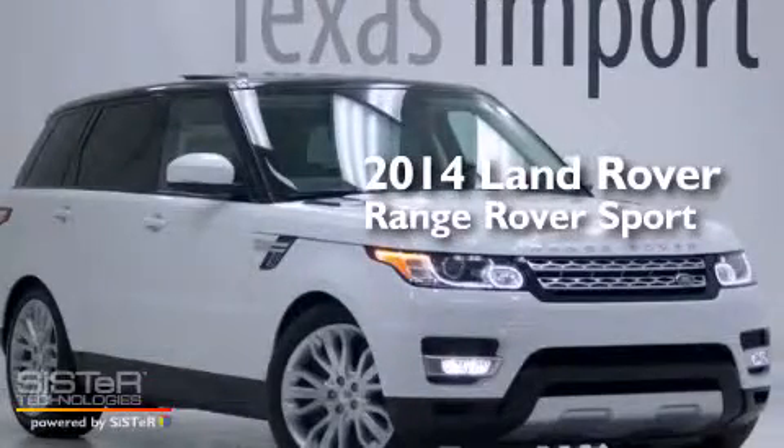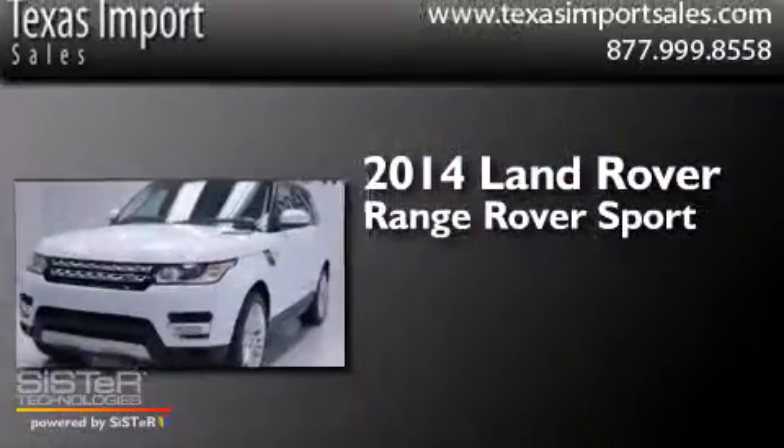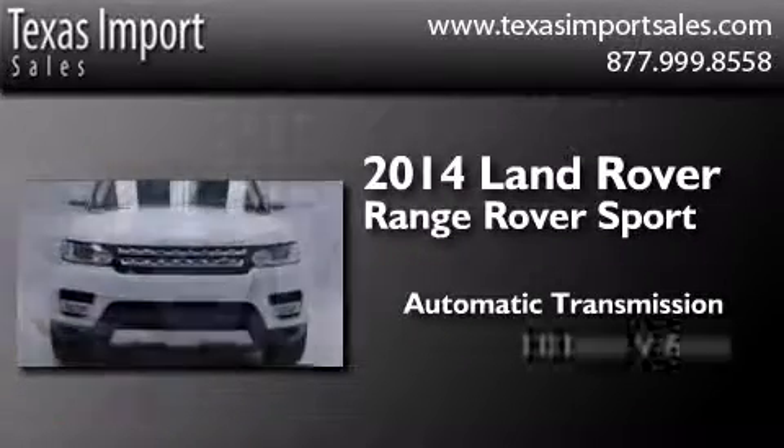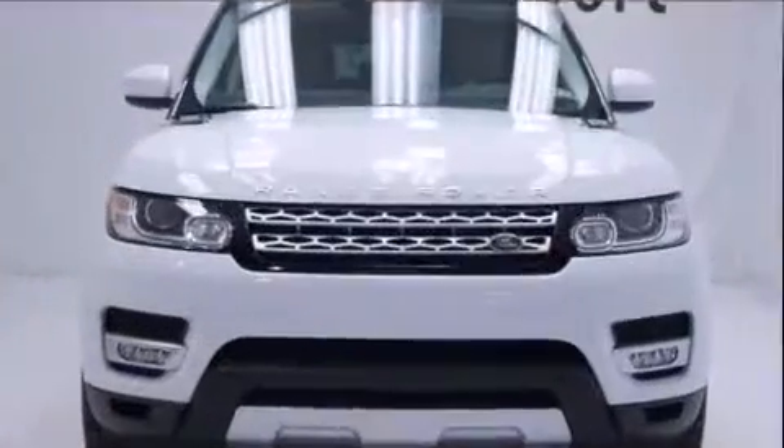This is a 2014 Range Rover Sport. This SUV has an automatic transmission, a 5.0-liter V8, and four-wheel drive.